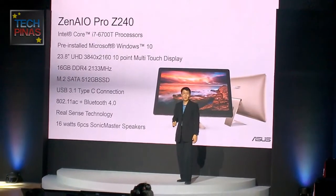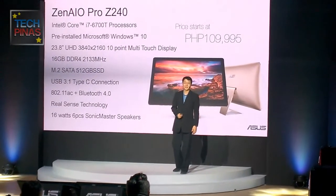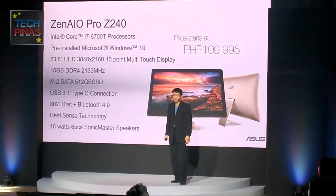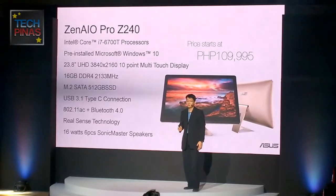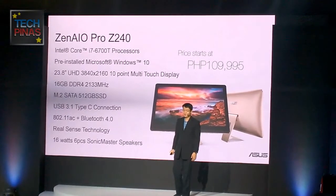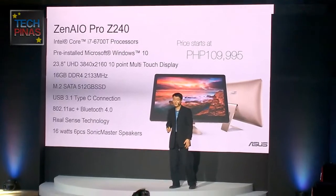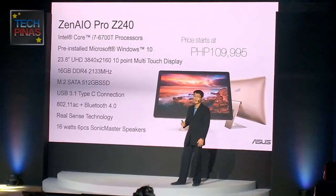The Zen AIO Pro G240 features an Intel Core i7-6700T, pre-installed Windows 10, 23.8-inch UHD 10-point touch display, 16GB of RAM, M.2 SATA 512GB SSD, USB 3.1 connectivity, 802.11ac with Bluetooth 4.0, with Sonic Master audio technology, 16-watt 6-speaker system — all at a price of 109,995.